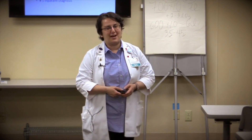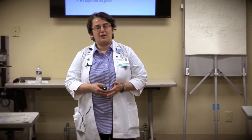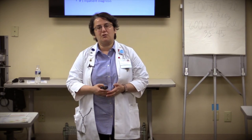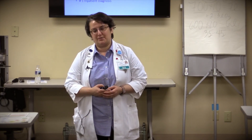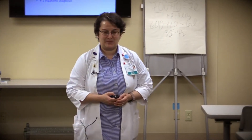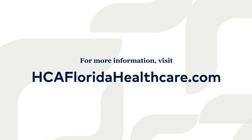Thank you for your time. This covers all the quality measures we provide here at West Florida Hospital — I've covered stroke, AFib, STEMI, and VTE. The sepsis core measure will be covered by Alexa Seeley, our sepsis coordinator. Thank you for your time and welcome to West Florida Hospital.